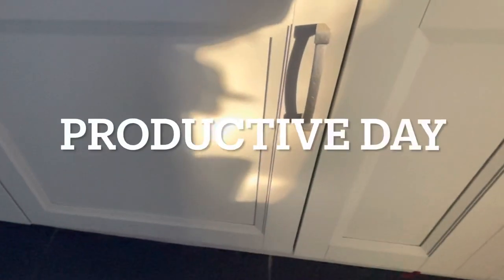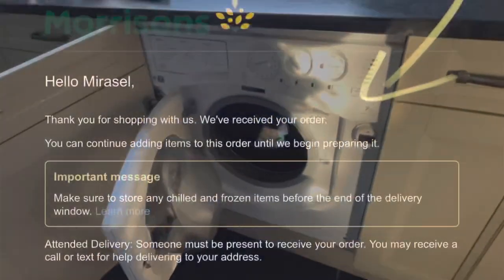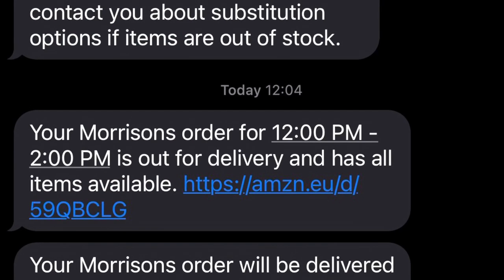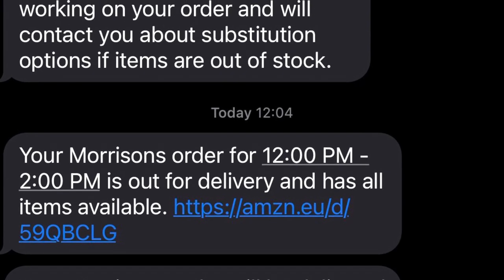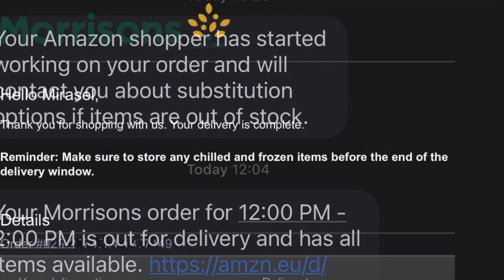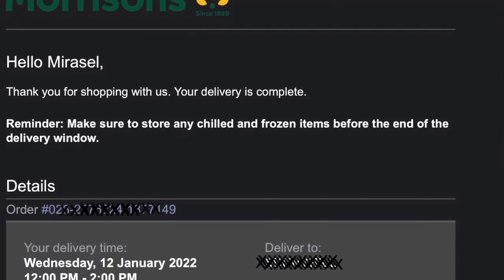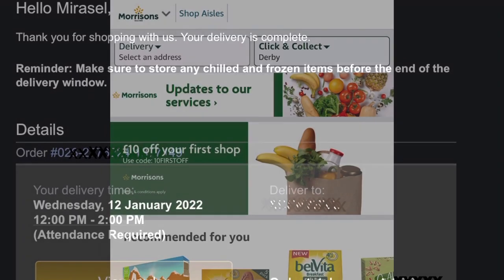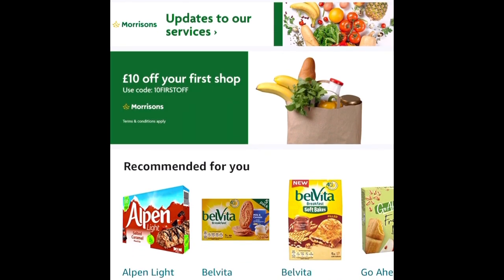At the same time, while waiting for the delivery, I managed to do some washing in the washing machine — how productive is that? Their communication process is really good as well, from the ordering to the processing and to the delivery of the goods. I was well informed via email and also via text throughout the day, informing me of what's happening with the order and when to expect delivery. They gave me a window of 12 pm to 2 pm, but everything was bang on time.